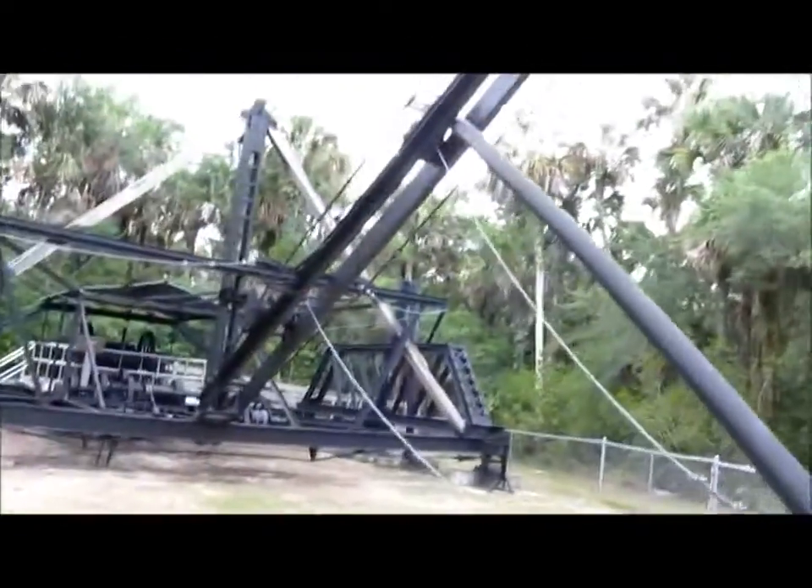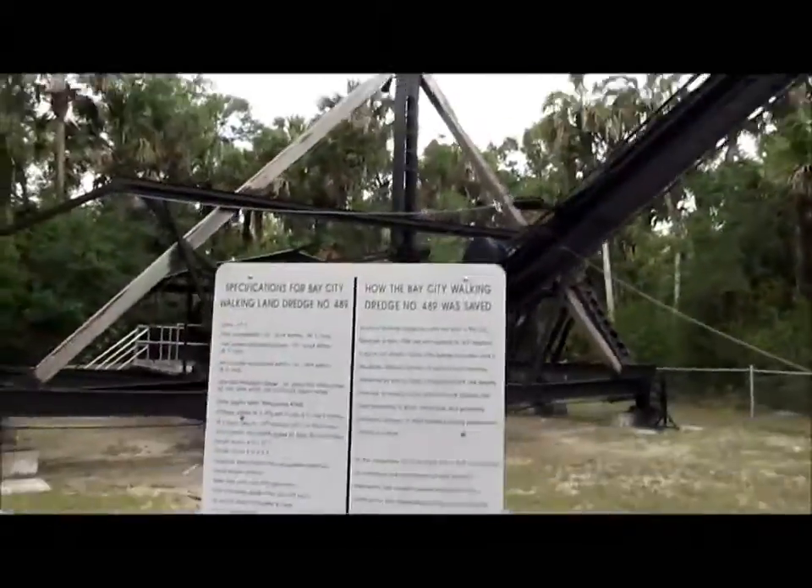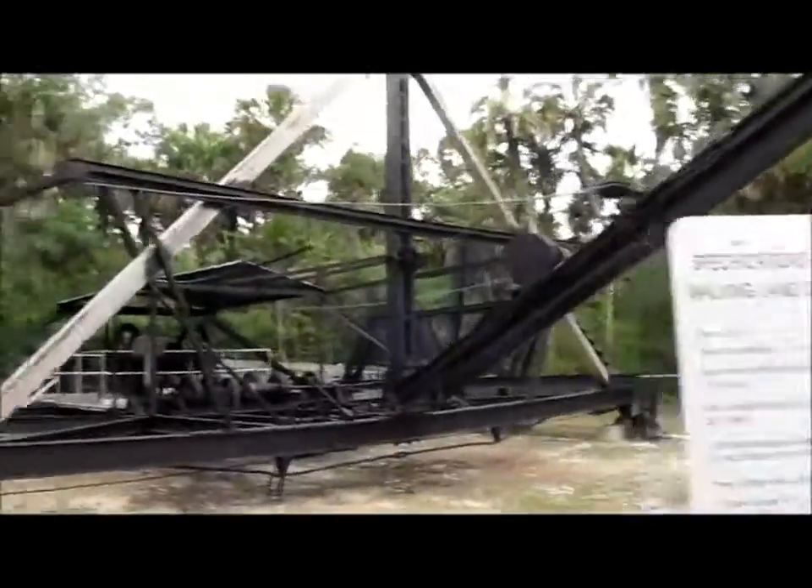Here's like the shovel. Here's all the pulleys. We're going to actually walk inside of it because you're allowed to do this. This thing is from the 1920s.